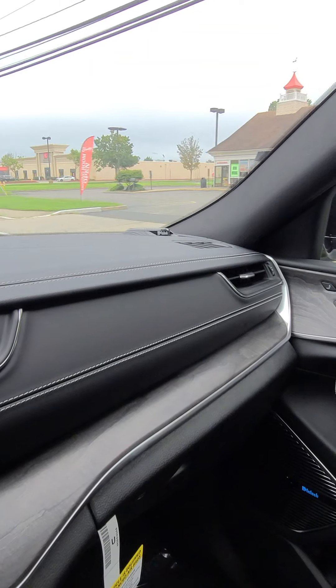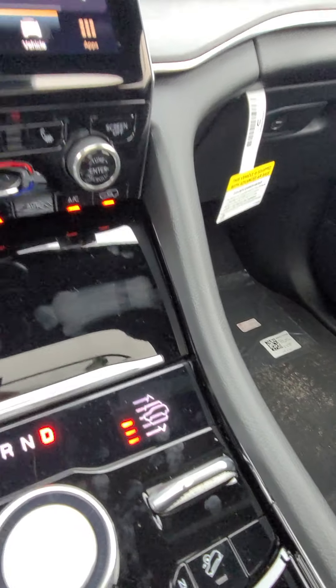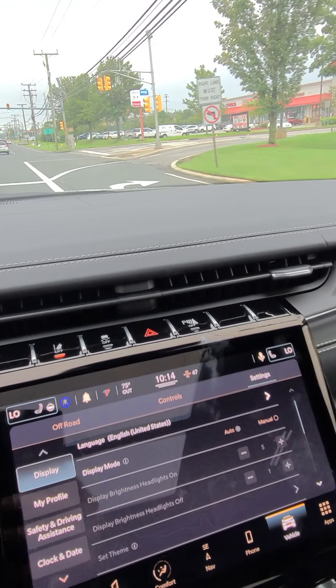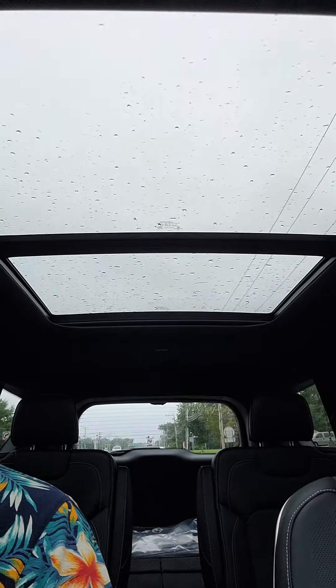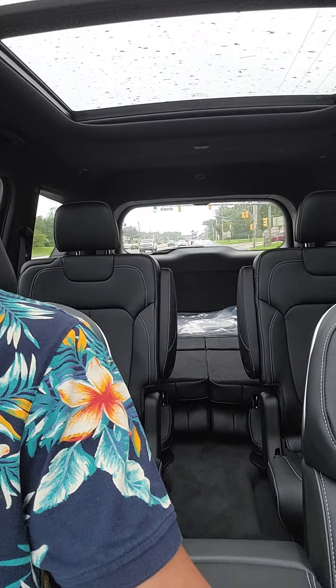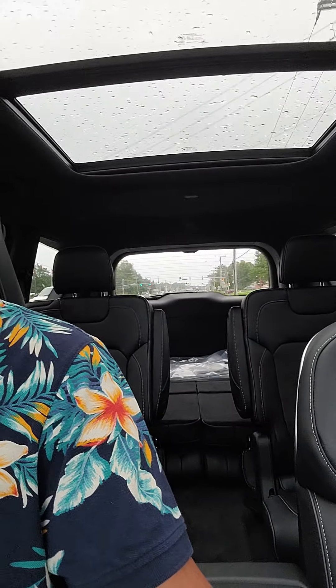Now the interior of this car is really no different at all from my own car. It's got the Napa leather seats, the air suspension, heated and cooled seats, the sunroof, and captain's chairs. So there's really no difference in terms of the interior — it's very comfortable.